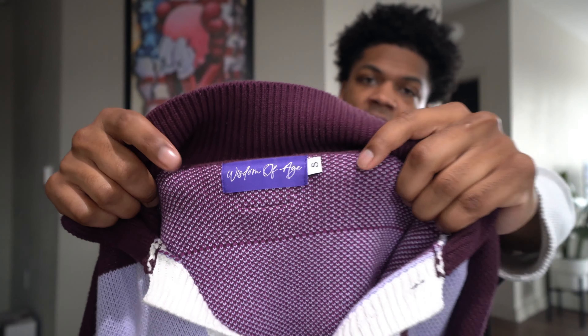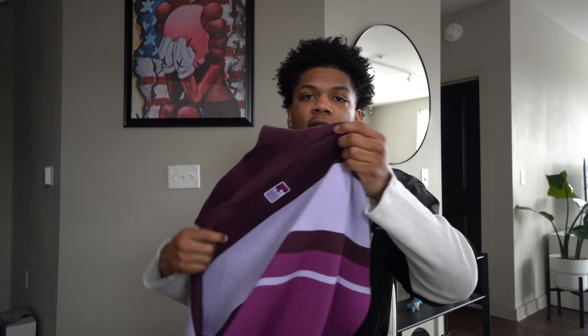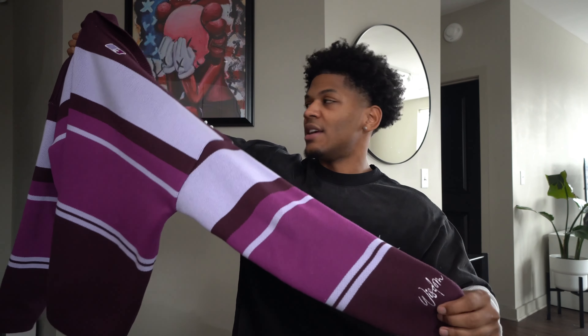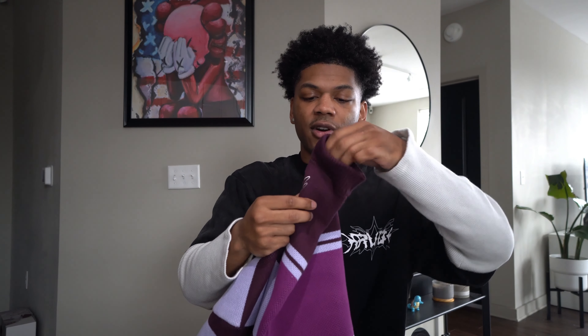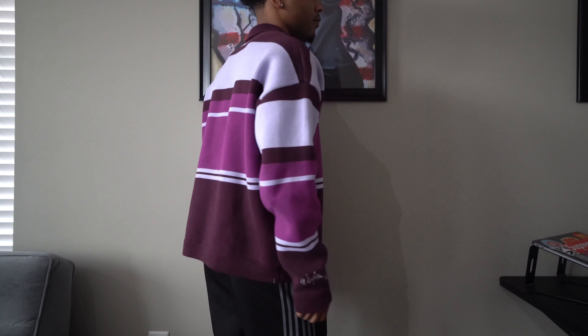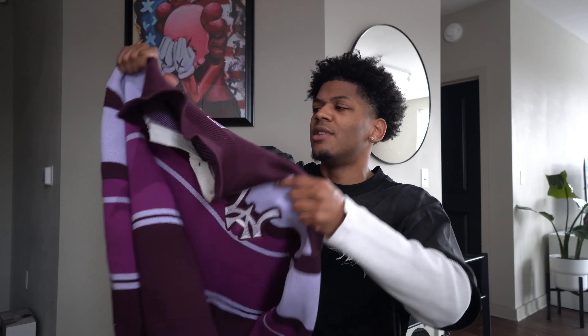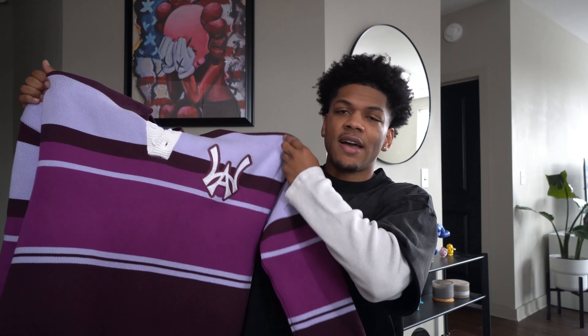They have the branding and the size on the tag, so it's easy to identify and spread the word — Wisdom of Age. Here's the back — they have a little embroidered logo behind the neck as well. The colors go crazy. My arm is hurting from holding this up. They even have embroidery on the sleeve. All the hits on this piece are embroidered. I already took a fit pic with this on Instagram and it went crazy — my most liked picture with 11,000 likes.